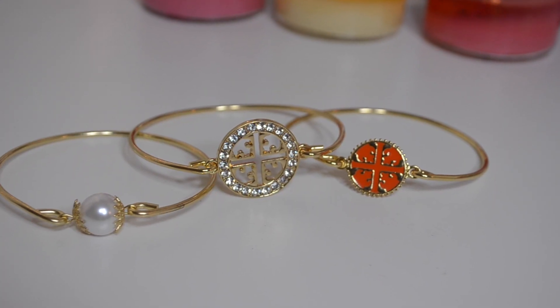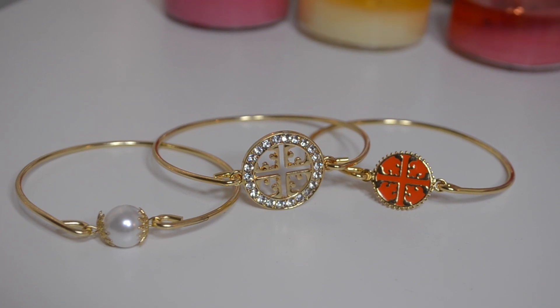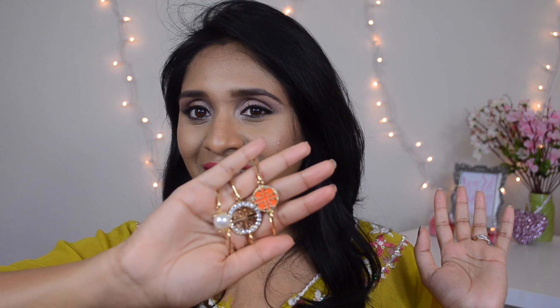First I'll start with the bracelets I picked up. The first bracelets come in a set of three, and I really like gold, pearl, and also clear rhinestones against my skin tone, so I went with this set and I'm really happy. The bangle is not at all flimsy and the quality is just amazing. These three bracelets actually remind me of Tory Burch.